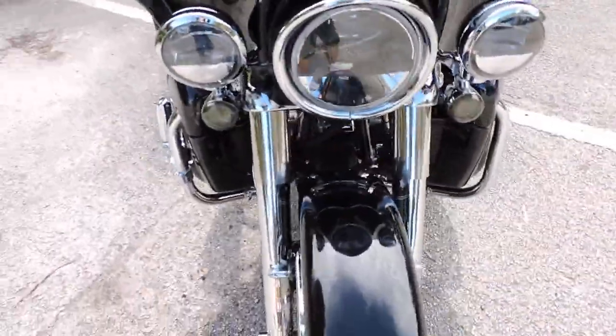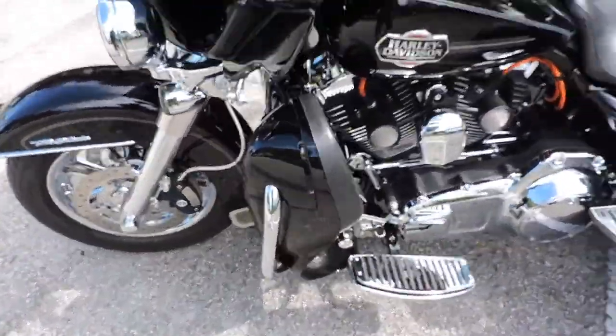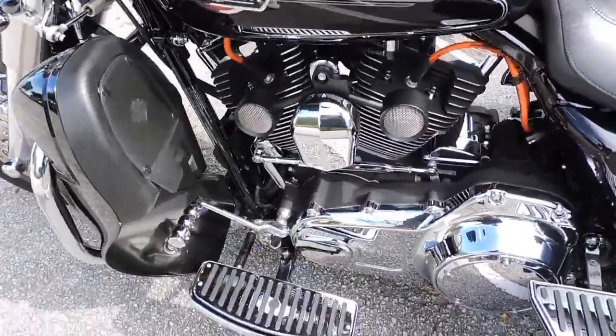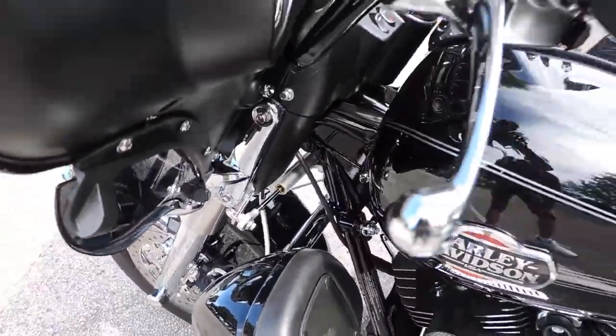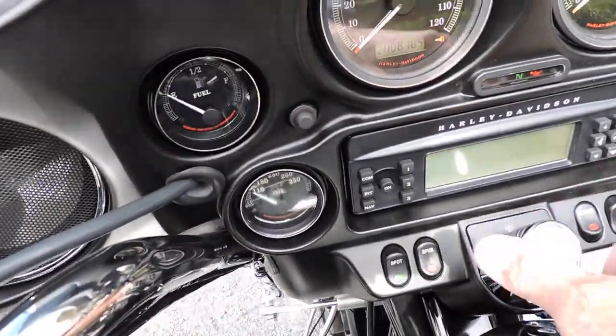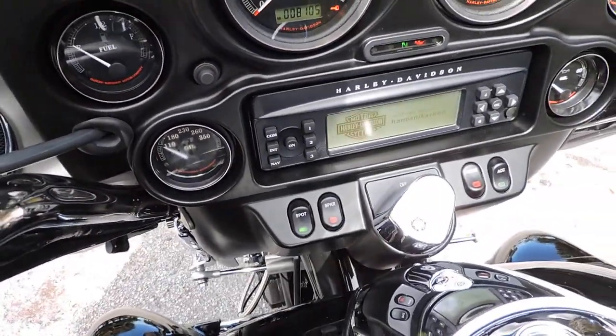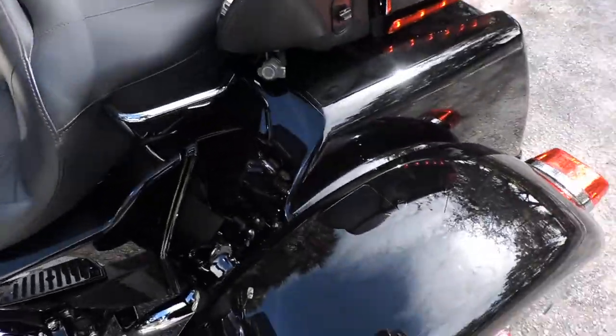Of course it's a 103 six-speed. Just everywhere you look, money's been spent. It's got 8,100 miles on it.